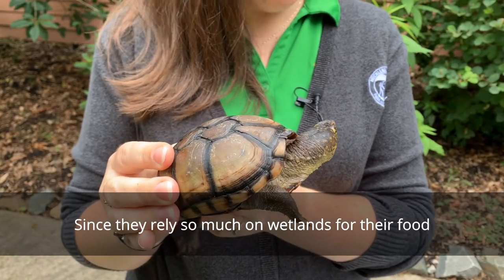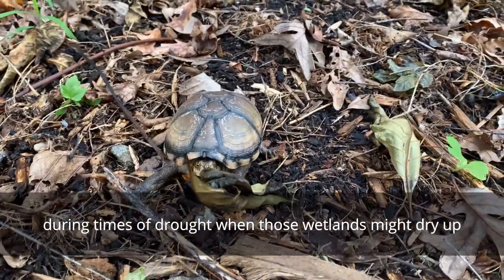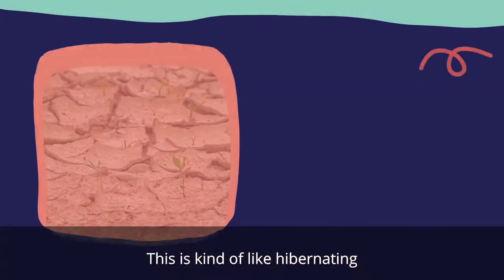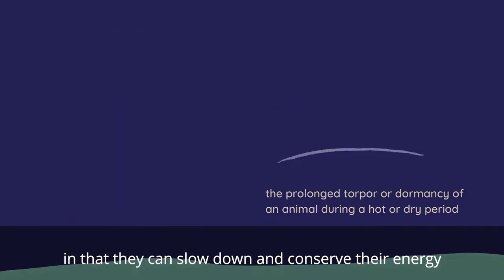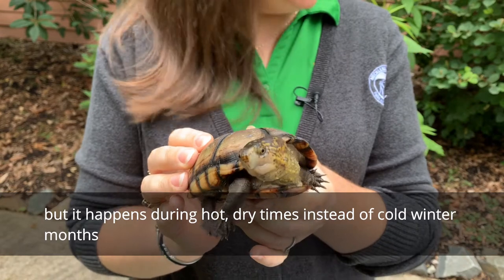Since they rely so much on wetlands for their food, during times of drought when those wetlands might dry up, mud turtles can go into a dormant state called estivation. This is kind of like hibernating, in that they can slow down and conserve their energy, but it happens during hot dry times instead of cold winter months.